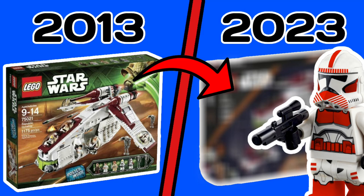What's up guys, over the weekend it got leaked that LEGO is releasing a brand new gunship in 2023, and I wanted to make a video showing you guys what it might look like.